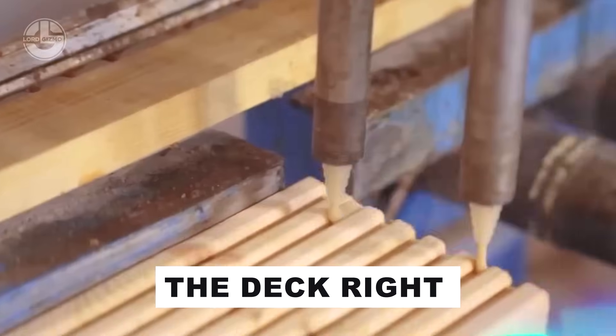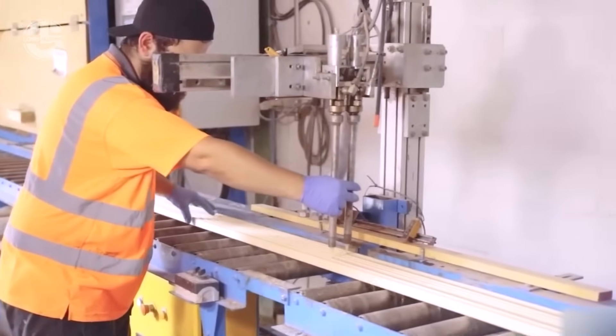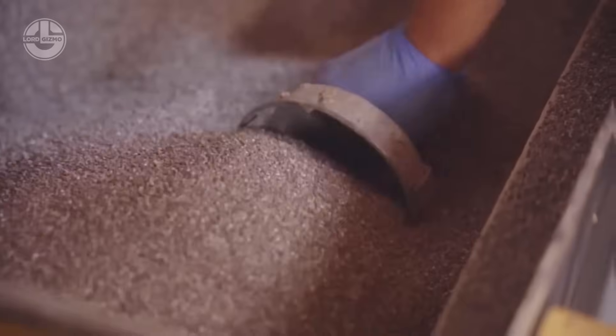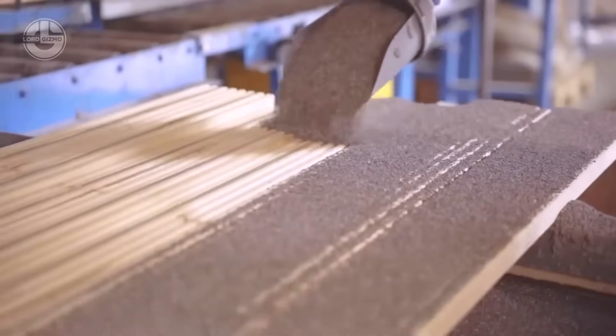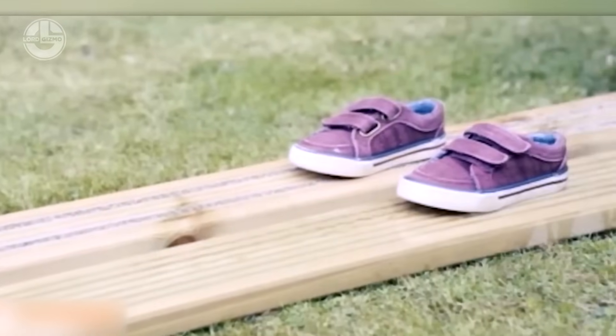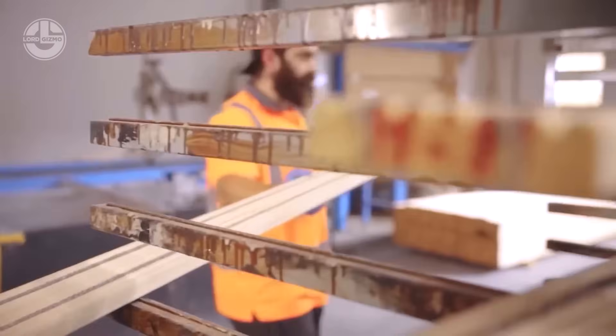Deckright reigns as the UK's premier maker and supplier of anti-slip decking boards, outshining competitors with standout performance. In the PTV test, they notched an impressive 71 points — proof that even on grimy surfaces, slipping is nearly impossible. This makes them a game-changer for terraces and especially the stairs accessing them.